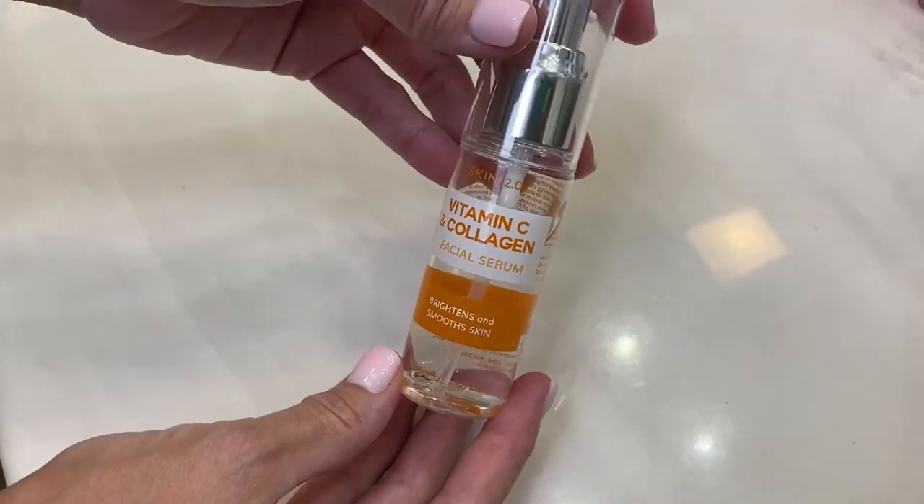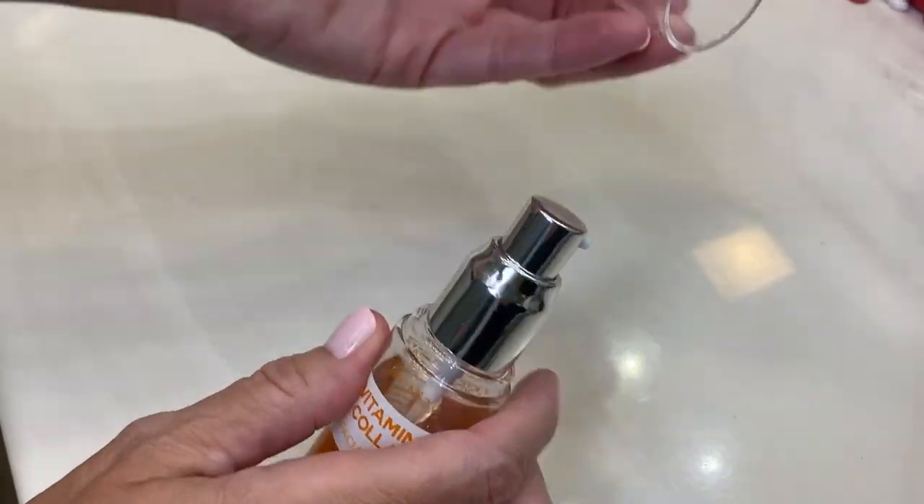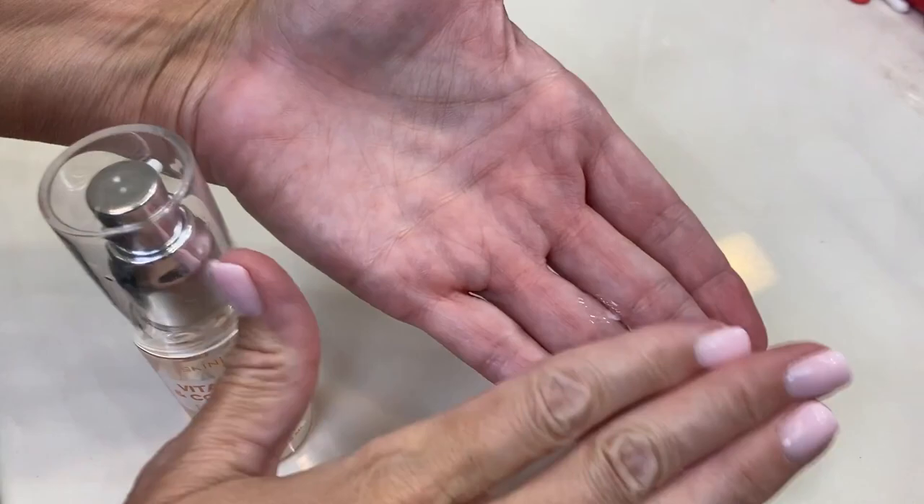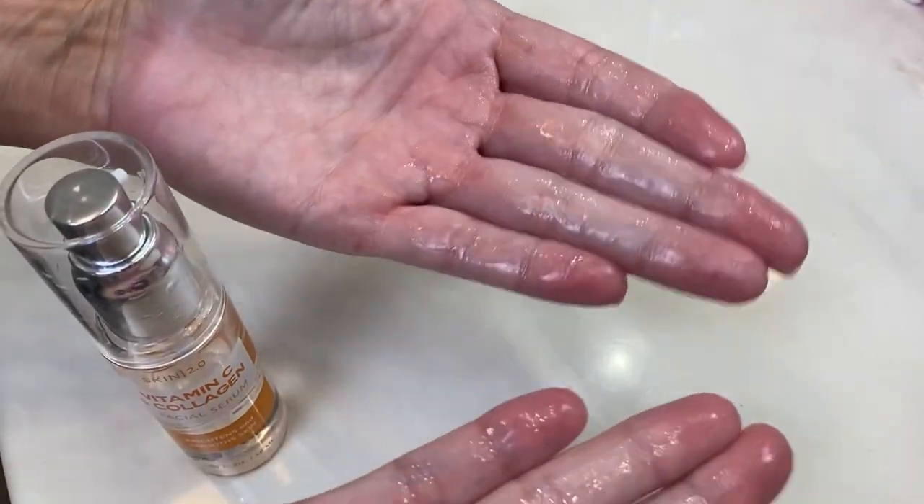Hi, Shailen with WTI, and I'm going to introduce you to your new favorite facial serum. This Skin 2.0 Vitamin C and Collagen Serum is so great and lightweight. You're going to want to squirt a few pumps and rub it to warm it up a little bit and just really activate it.